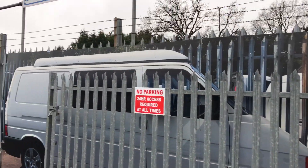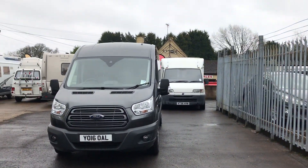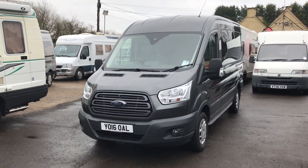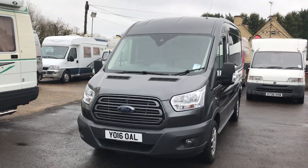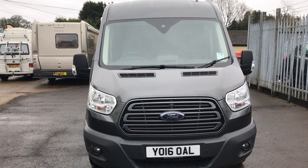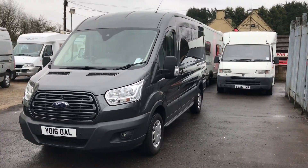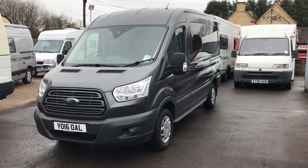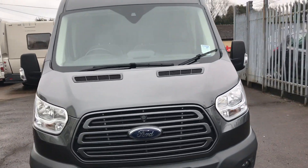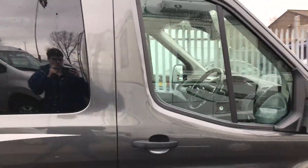Hello, and today I'm at Covey Commercials on the Old Sister Road at Portwell, and I'm pleased to be showing you this 2016, on a 16 plate, Ford Transit Motorhome. This is a 2 berth and has a 2.2 litre engine. It is the Trend, which means it's a high spec.